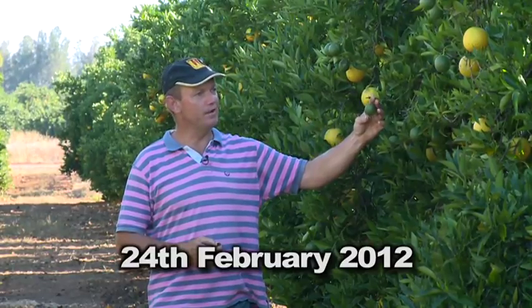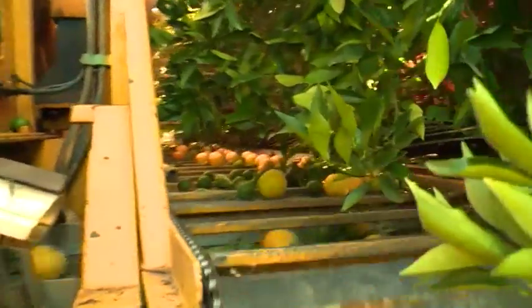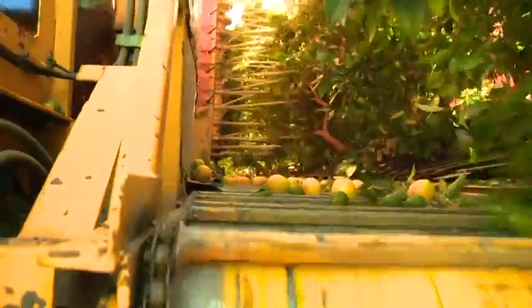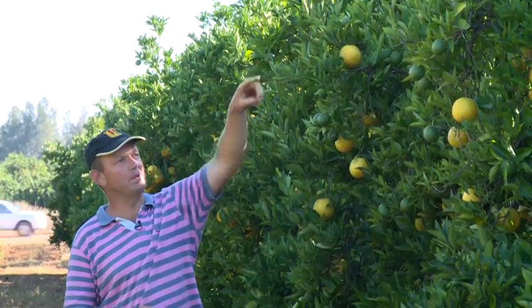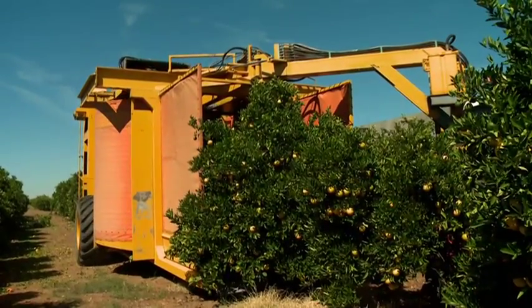It's now the end of February. We know there's going to be a lot of these come off — that's not the concern for today. What we're here to demonstrate is that the picking mechanism works on trees that are three and a bit metres tall, and that the fruit will pass through the system.